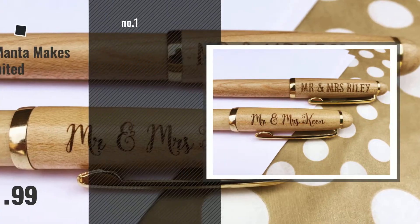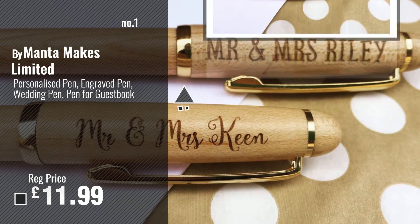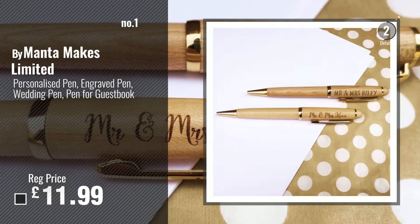Number 1, Best Seller, by Manta Makes Limited. Watch this video, choose your favorite.